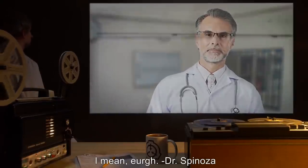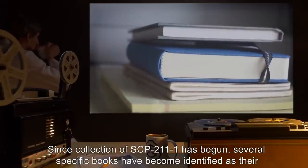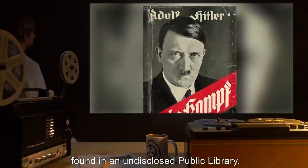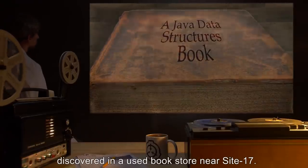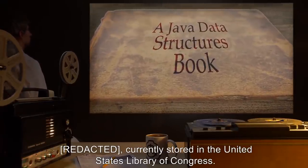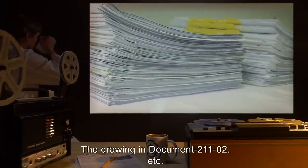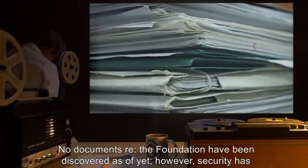Addendum 211-01: Since collection of SCP-211-1 has begun, several specific books have become identified as their origin. Examples include: a 19— copy of Hitler's Mein Kampf found in an undisclosed public library; a Java data structures book printed in 19— discovered in a used bookstore near Site 17, currently stored in the United States Library of Congress; and three printouts of Japanese broadcasts decoded during the Magic cryptanalysis project in World War II, as well as the drawing in Document 211-02.